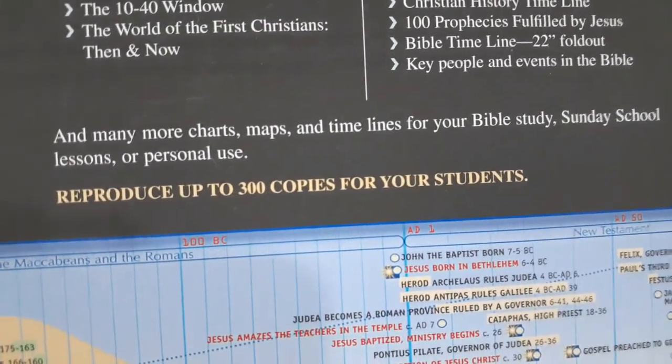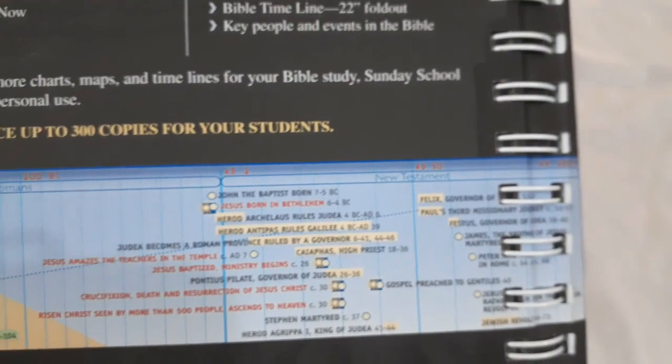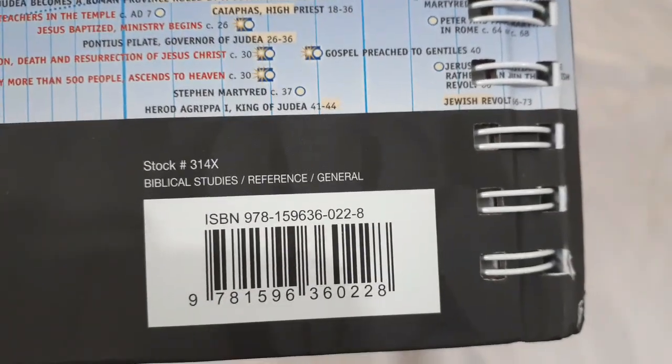It talks about all 66 books of the Bible, how we got the Bible, 100 proofs of the Bible using both biblical and secular archaeology, 100 prophecies fulfilled by Jesus, and key people and events in the Bible. Many charts, maps, and timelines are available for Bible studies, Sunday school, and personal use. You can reproduce up to 300 copies for your students. Check it out at hendricksonrose.com or Amazon.